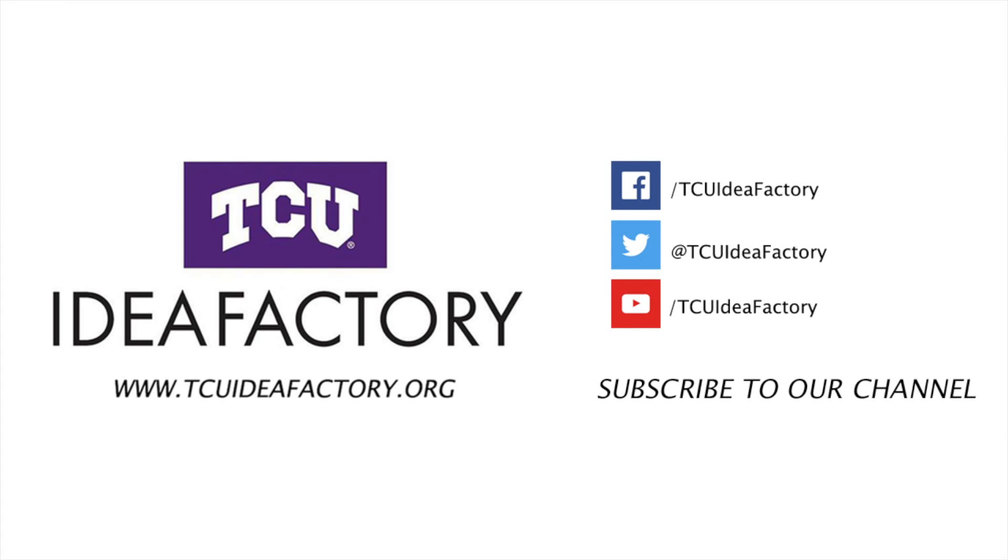To learn more about the TCU Idea Factory, or to get help with your idea, check out our website. To see additional content, check out our other social media pages. Please subscribe, and thanks again for watching. See you next time.